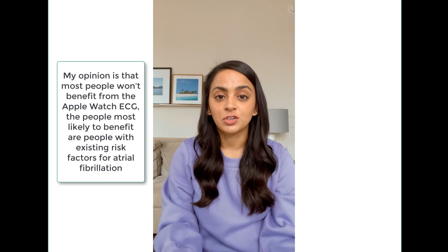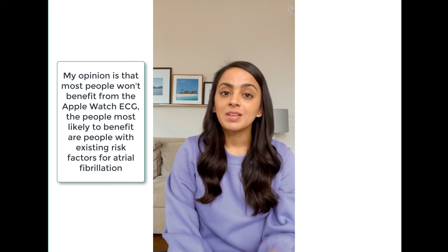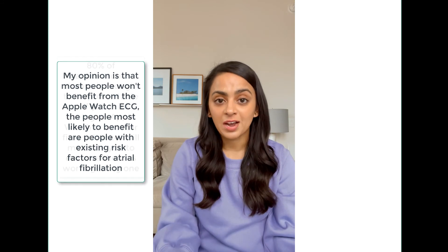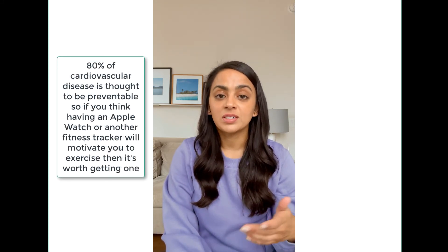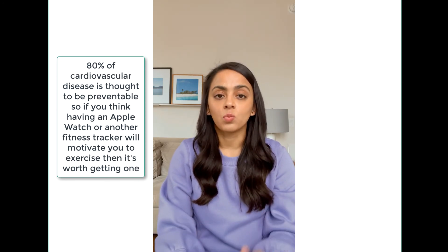So the last question is, should you get the Apple Watch? For most people, probably not, unless you have a risk factor for atrial fibrillation. Now, 80% of cardiac disease is thought to be preventable — part of that is eating healthy and avoiding bad habits like smoking, but the other part is cardiac or aerobic exercise. So if you think having an Apple Watch will keep you motivated to exercise, especially during the pandemic where it's harder to exercise, that would be a reason to get it. You could also get another fitness tracker — even the Apple Watch without the ECG function is less expensive. Any fitness tracker that helps you stay motivated to exercise is an investment in your health.